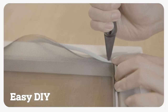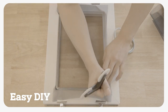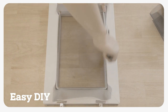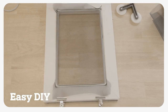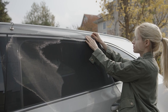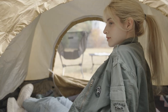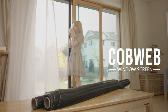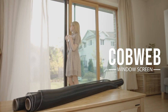It has a soft texture without getting wrinkles, and anyone can install it easily with DIY. You can also use it in a car when sleeping or camping, not only at home. With this simple change, feel better with the comfortable Cobweb Window Screen.